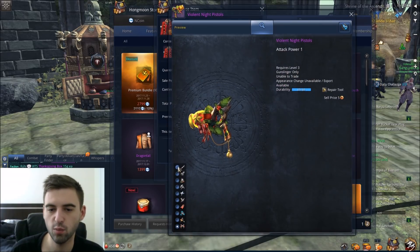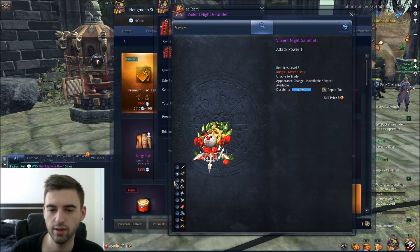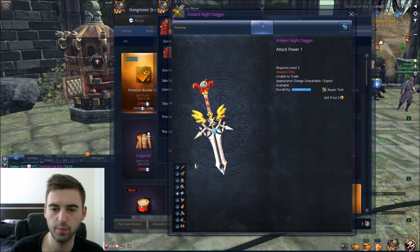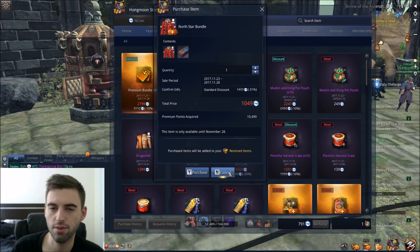And then of course we have the weapon skin as well, so let's go ahead and preview that. This is the same weapon that is on the actual page for Blade and Soul at that press link there. So if you were wondering what any of this stuff looked like, you can go ahead and check it out there — they did have most of the weapons. But anyway, that is the North Star bundle.